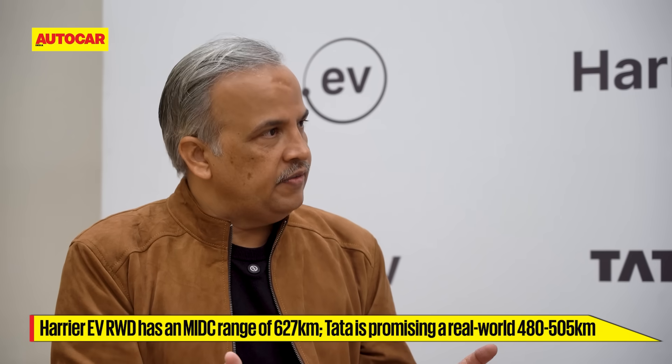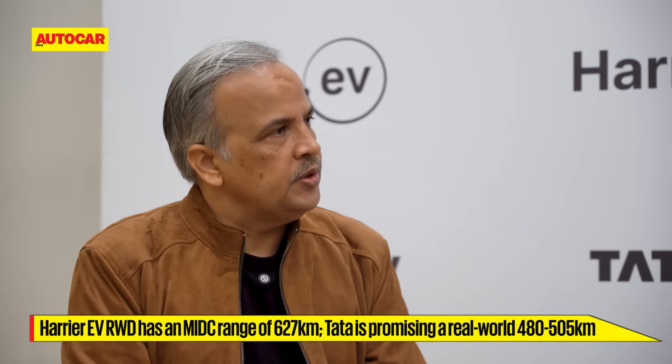On this car, while the certified range on the 75 kilowatt hour battery stands at 627 kilometers, the C75 number is between 480 to 505 kilometers. That's what most customers should be able to achieve in their daily life. This is on the larger battery — the 75 kilowatt hour battery.